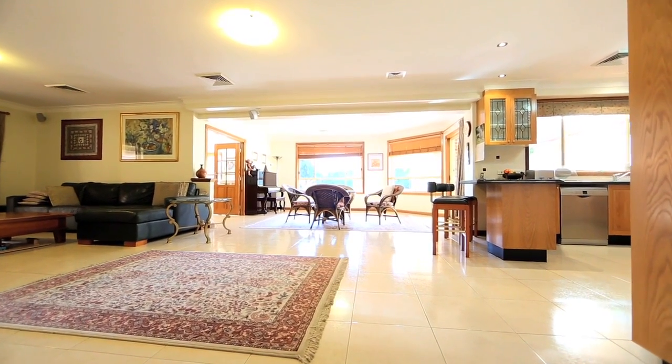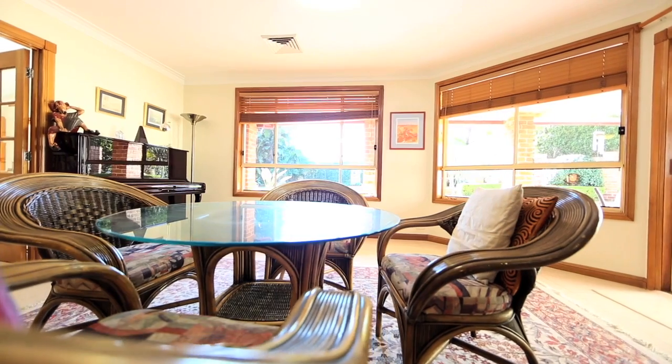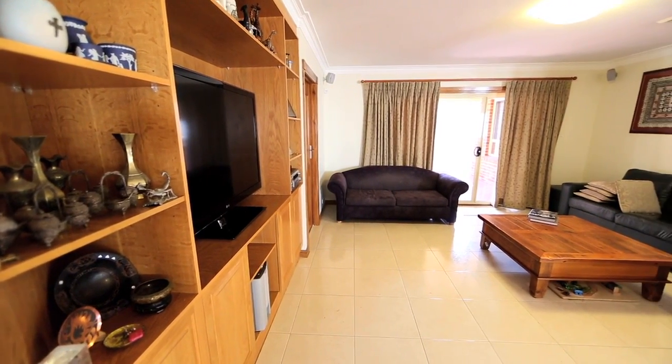One of my favorite parts of the house is the living area, where the kitchen overlooks a large family room with a TV. My wife can be cooking and we can be watching the rugby and the cricket and the tennis together, so it's a really nice family area.